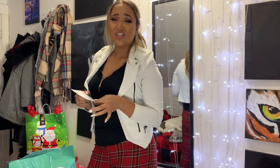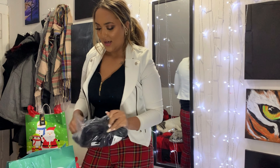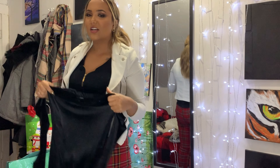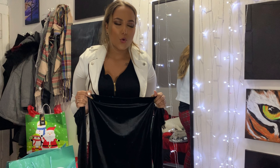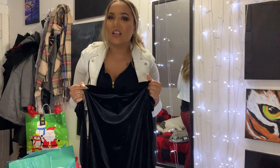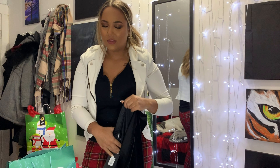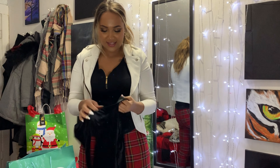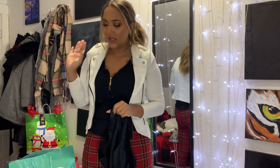This is the Soothe Velvet Jumpsuit — this is one that I think I'm going to like. I'm not sure if I have all the footage because my recording cords stopped working out of nowhere. I got this in a size medium. I got everything in a medium because I'm between small and medium, but I figured let's go medium just to be safe.